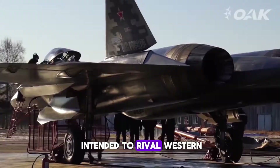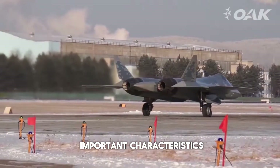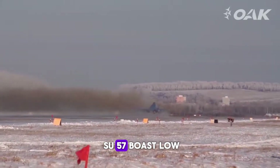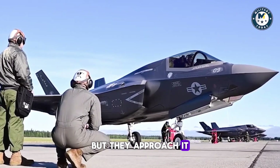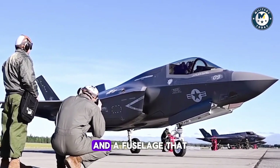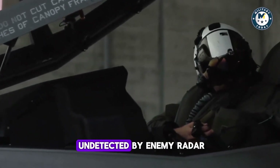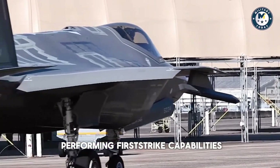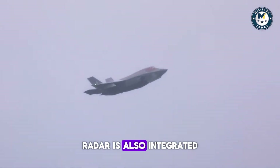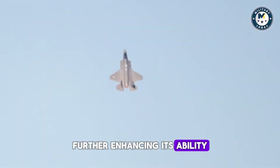The Su-57 is intended to rival Western fifth-generation fighters, and it features cutting-edge radar, sensor systems, and a stealth design. One of the most important characteristics of any fifth-generation fighter is its stealth capabilities. Both the F-35 and Su-57 boast low-observable designs, but they approach it in slightly different ways. The F-35 was specifically designed with stealth in mind, featuring sharp angles and a fuselage that reduces radar cross-section significantly. Its stealth characteristics allow it to remain undetected by enemy radar at long ranges, which is vital for performing first-strike capabilities. The F-35's AN/APG-81 radar is also integrated with advanced sensor fusion, allowing the pilot to receive a real-time, comprehensive picture of the battlefield, further enhancing its ability to avoid detection.